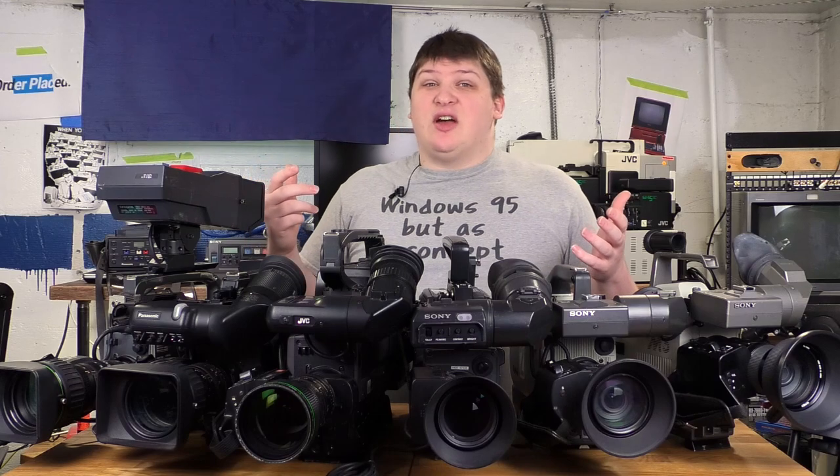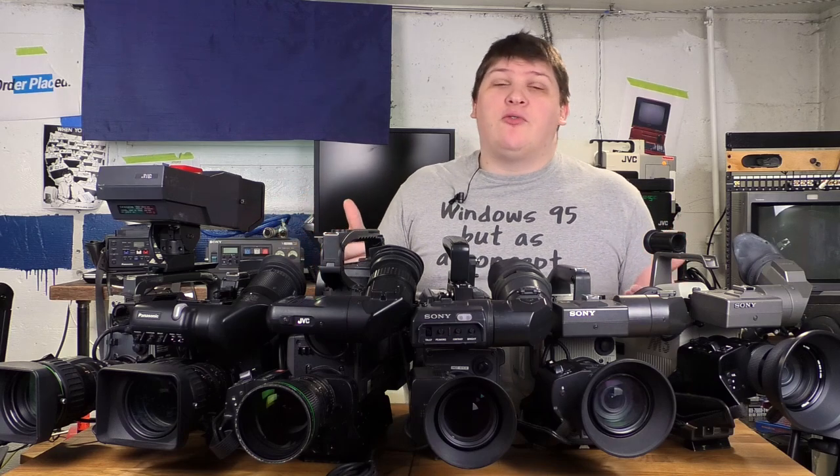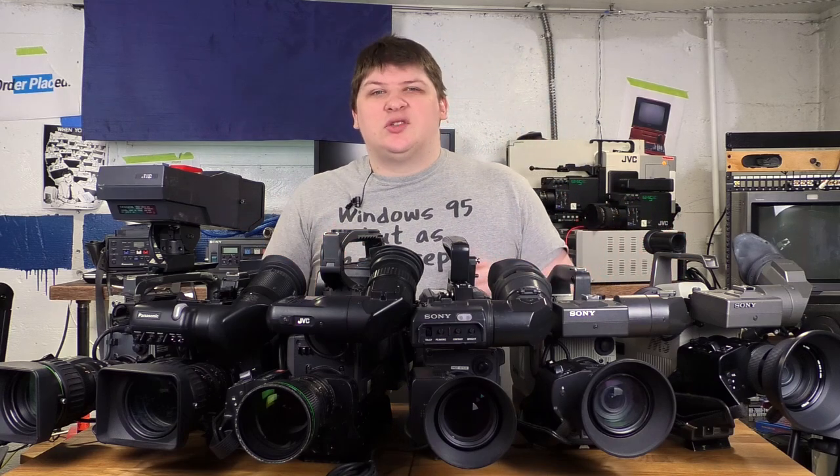Now the fortunate thing, if you're interested in this stuff too — these are basically worthless now. If you go to eBay to buy these things, you'll almost pay more in shipping than you do for the device itself in some cases. So if you've got a hundred bucks or so to spare, you can actually get your own professional camcorder, as long as you're cool with the fact that it's utterly useless.